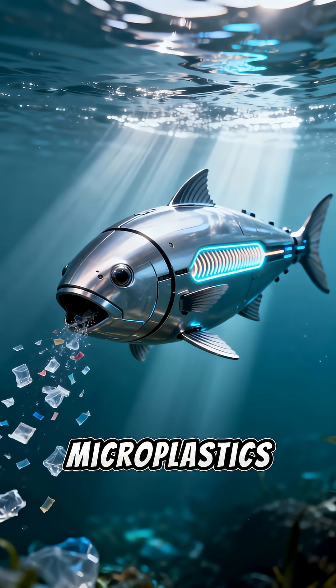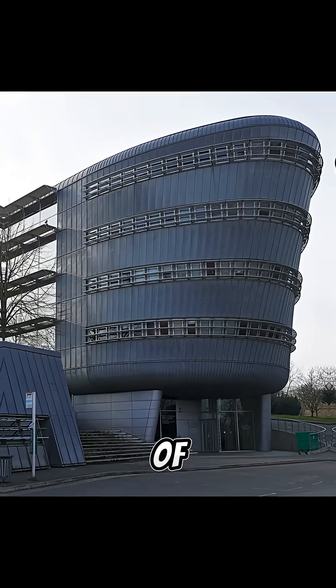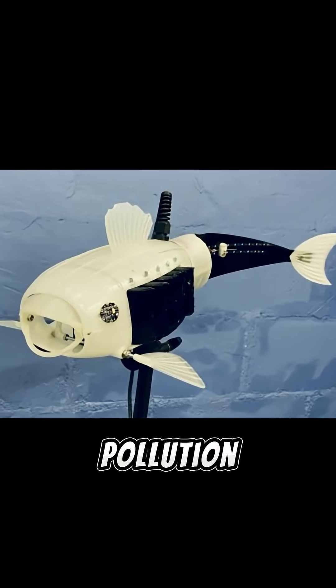Imagine a robot fish that eats microplastics and uses them as fuel to keep swimming. At the University of Surrey, engineers turned a student's contest design into a working prototype called Gilbert, a 3D-printed robo-fish built to tackle microplastic pollution.